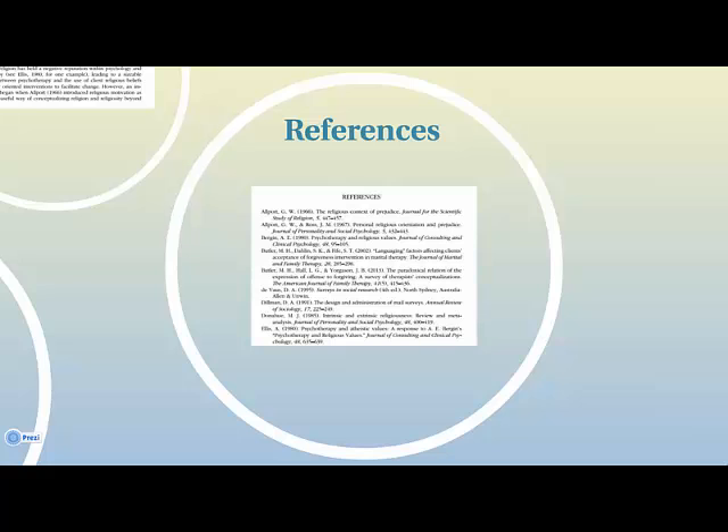Finally, the references share the resources used for doing the research. Here we can see what other articles were used to develop the work we're reading. If you're interested in a topic, this is a great place to explore similar research.